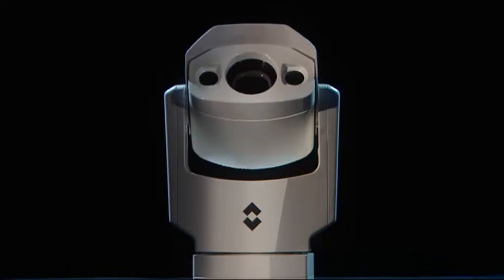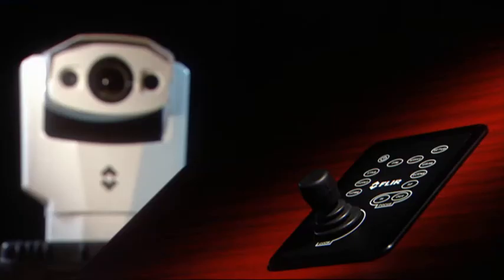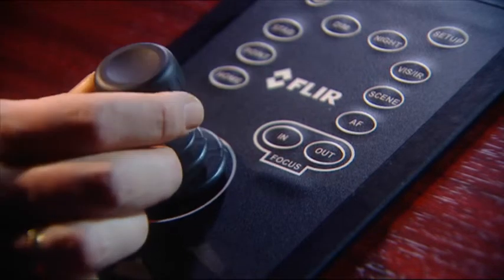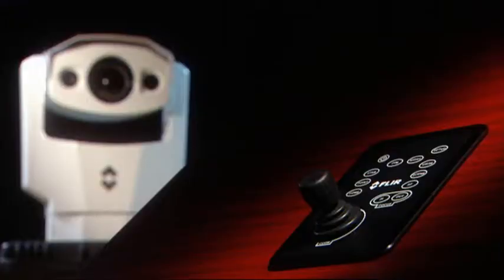The FLIR Systems Voyager is extremely easy to handle. It comes standard with a remote control panel with integrated joystick. The joystick allows the captain to pan or tilt the Voyager in the desired direction and allows access to all Voyager features.